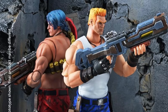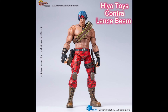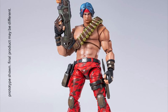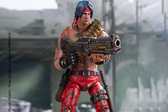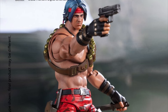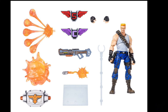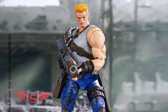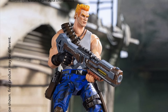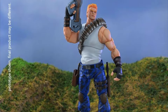We Have Two Toys, Contra Operation Galuga, 1/12 scale, PX Previews Exclusives. Both are Quarter 2 of 2025 and 50 bucks each. You've got Lance Bean, 6.2 inches tall, extra hands, a capsule, H&F symbols, weapons, effects pieces, and a stand. Then there's Bill Rizer, 6.2 inches tall, with extra hands, the capsule also, S&C symbols, weapons, effects parts, and a stand. These both look cool and they look like they're straight out of the frickin' video game — very nice job on these.